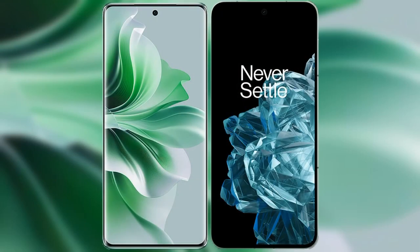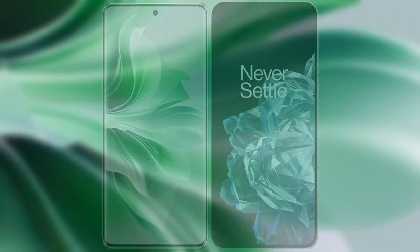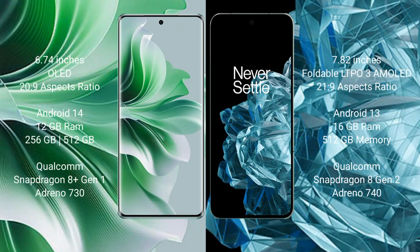I will compare the new OPPO Reno 11 Pro with OnePlus Open. OPPO Reno 11 Pro comes with a 6.74-inch OLED display and 6.0 presser 26.9. OnePlus Open comes with a 5.82-inch foldable LTPO3 AMOLED display and 6.0 presser 21.9.